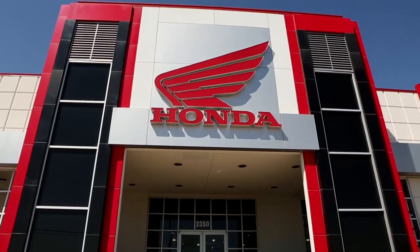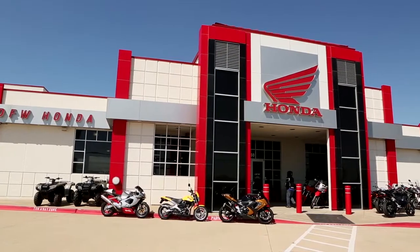My name is Mark Lamb, co-owner of DFW Honda. We're a full-service Honda dealer, Honda Powerhouse Level 5, which means we sell everything Honda makes.